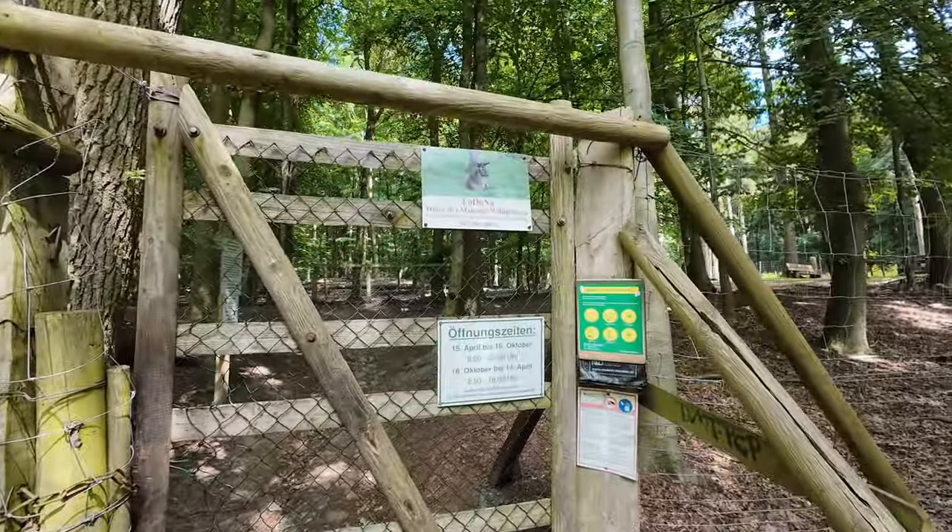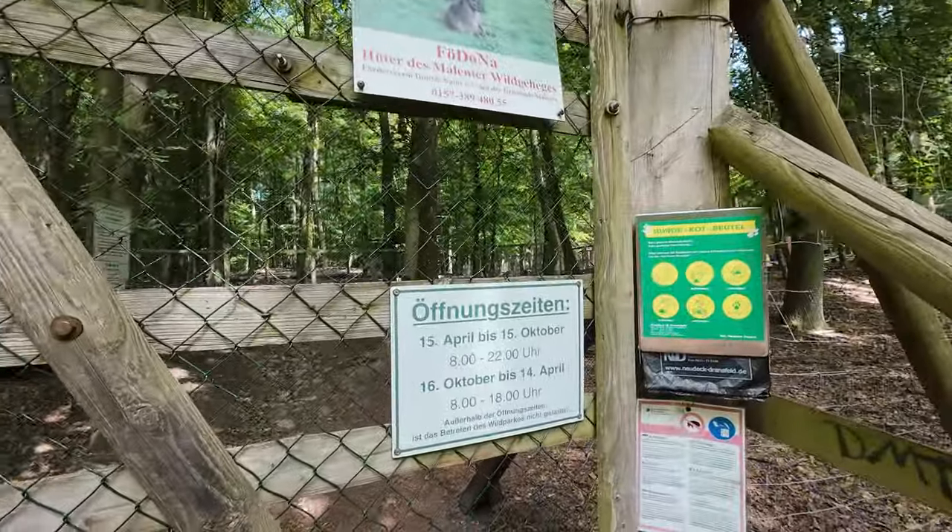Den Parkplatz am Bahnhof hatte ich damals angegeben. Der ist in der Nebensaison natürlich besser, um dort einen Parkplatz zu finden. Heute hatte ich ein bisschen Pech, darum wird hier das Video nicht beendet. Ich gehe noch ein bisschen weiter, bis ich bei meinem Auto bin. Hier kann man dann auch noch durchs Wildgehege von Malente gehen.